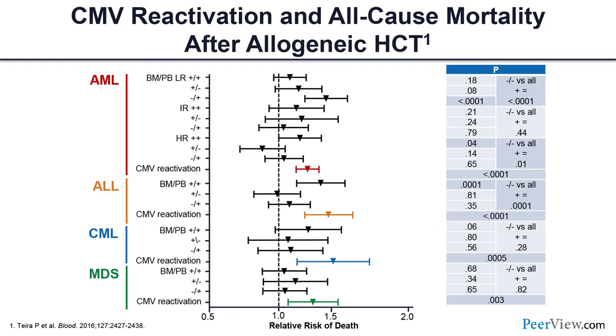This concept was further validated by CIBMTR data including more than 9,400 patients with AML, ALL, CML, or MDS who underwent transplant. They found that the risk of death was higher in patients who reactivated CMV versus those who did not, confirming that any level of CMV viremia or reactivation can impact all-cause mortality in this large registry database.